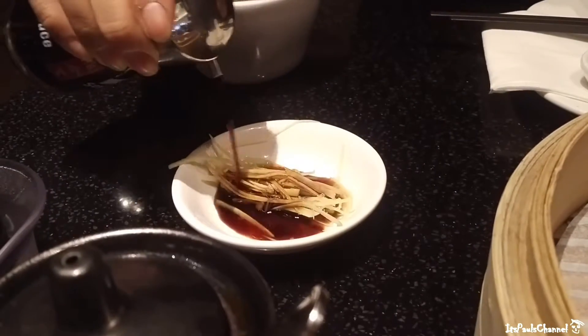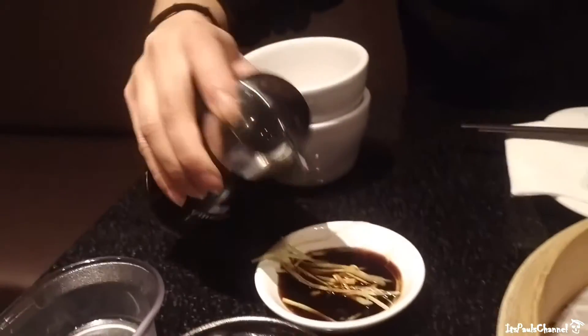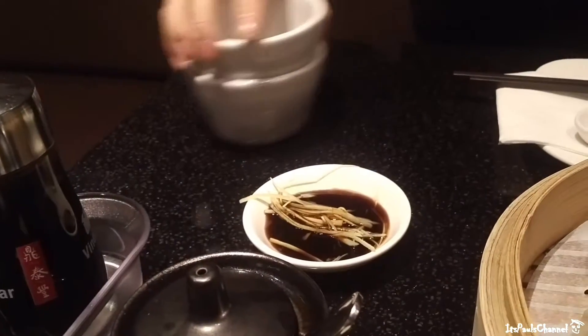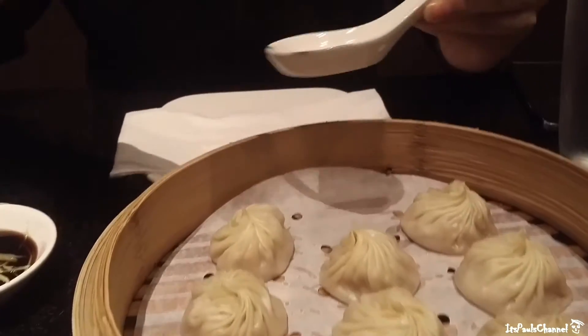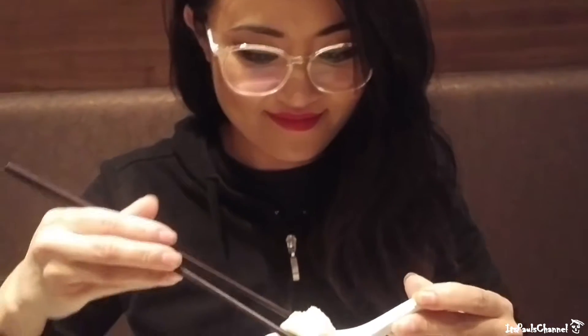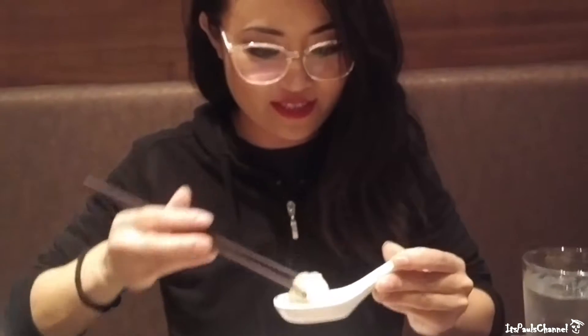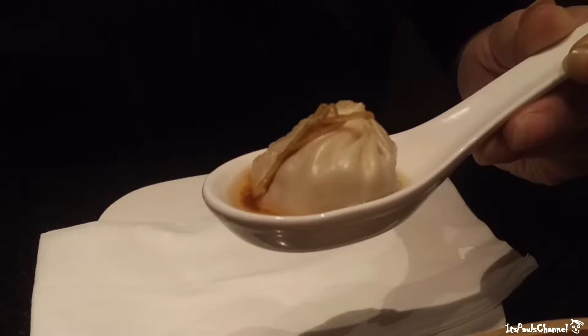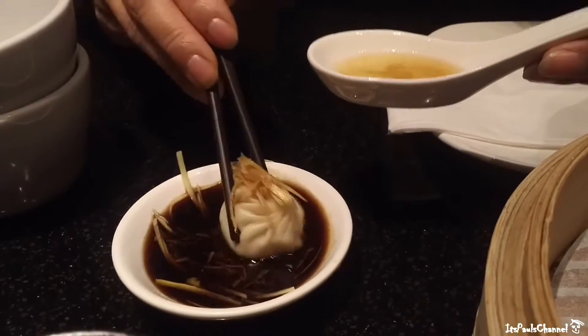You're supposed to put soy sauce with your ginger as a dipping sauce, and vinegar — one to one ratio, one to one ratio according to me. Some people like to poke a hole first to get the soup out. I like a lot of ginger. There's different ways to do it but I'm just going to do it like this.